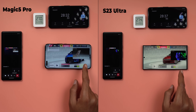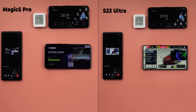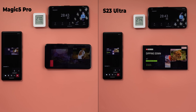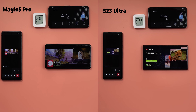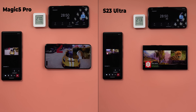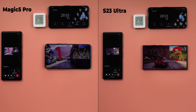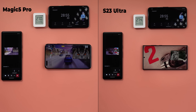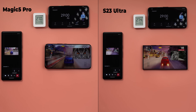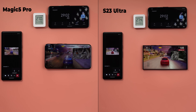After about 28 minutes and 30 seconds, the Magic 5 Pro display became noticeably darker than the S23 Ultra. It kept the brightness higher for longer, but it took a big hit right after the 28-minute mark. The S23 Ultra decreased brightness gradually throughout the test, while the Magic 5 Pro held brightness as high as possible for the longest time and then dropped it dramatically — so I'll call it a draw.